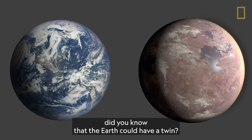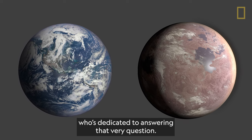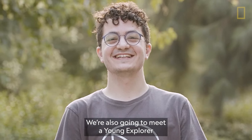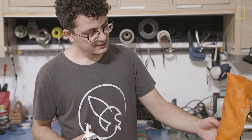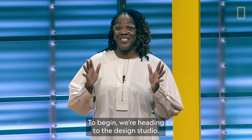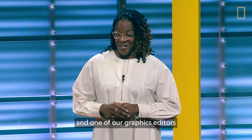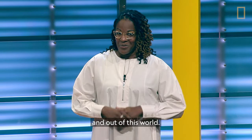Quick question: did you know that the Earth could have a twin? Hold tight because we're talking with an explorer who's dedicated to answering that very question. We're also going to meet a young explorer who's teaching students just like you to build satellites and rockets. So for this virtual field trip, the sky truly is the limit. To begin, we're heading to the design studio where one of our researchers and one of our graphics editors are taking us into the NatGeo process and out of this world.